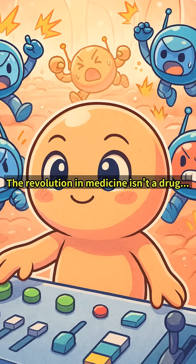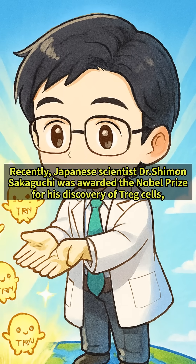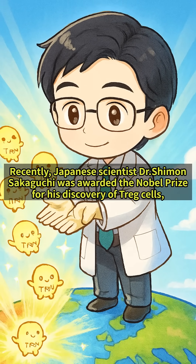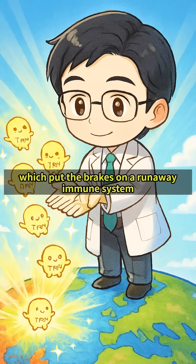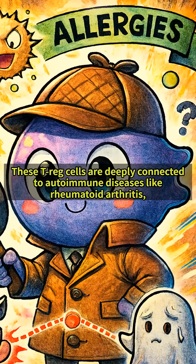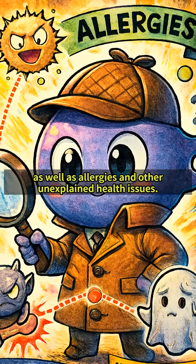The revolution in medicine isn't a drug — it's a cell. This is the story of the T-REG. Recently, Japanese scientist Dr. Shimon Sakaguchi was awarded the Nobel Prize for his discovery of T-REG cells, which put the brakes on a runaway immune system. These T-REG cells are deeply connected to autoimmune diseases like rheumatoid arthritis, as well as allergies and other unexplained health issues.